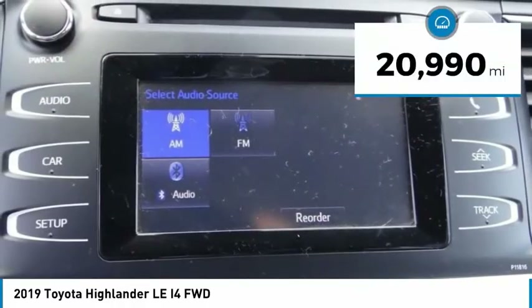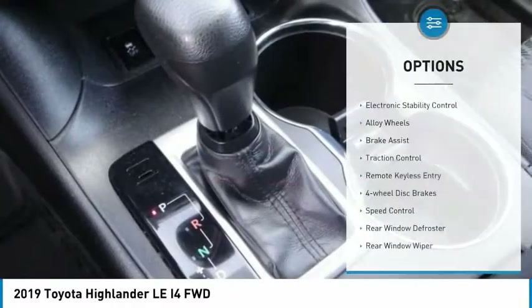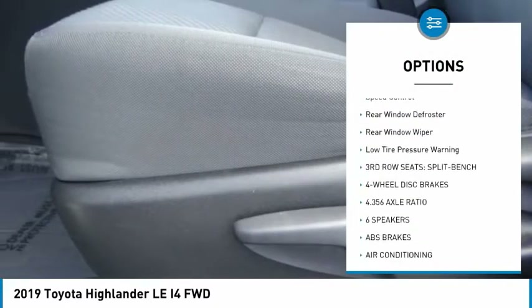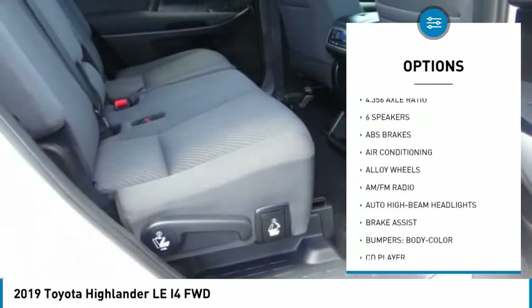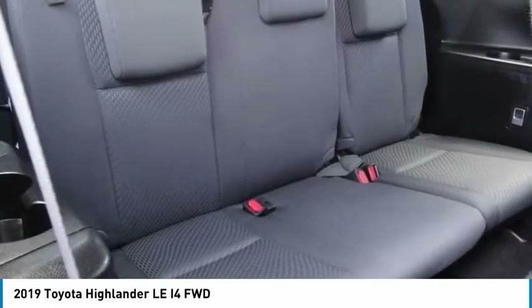This vehicle has less than 25,000 miles. Here are some of this vehicle's great options: electronic stability control, alloy wheels, brake assist, traction control, remote keyless entry, four-wheel disc brakes, speed control, rear window defroster, rear window wiper, and low tire pressure warning.